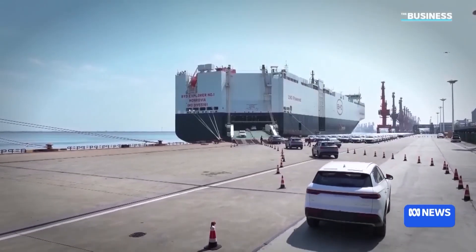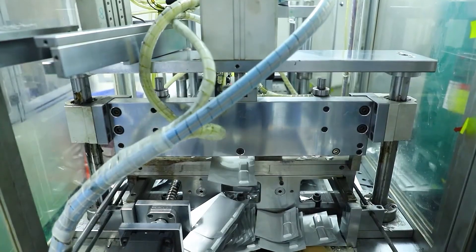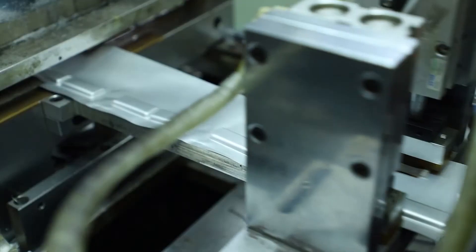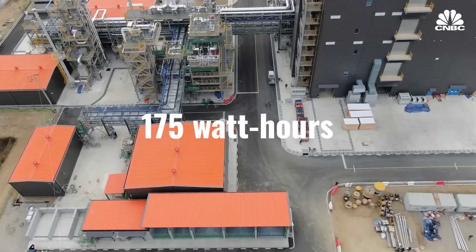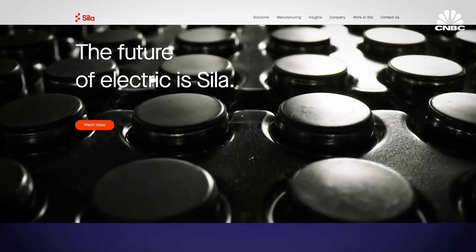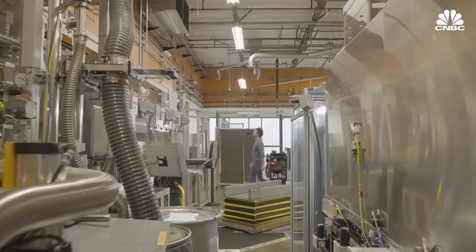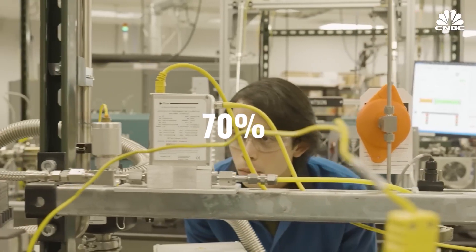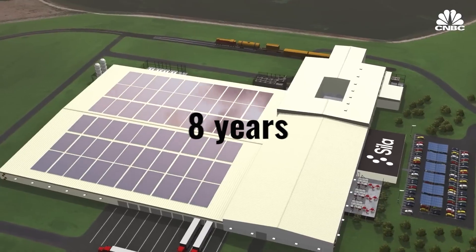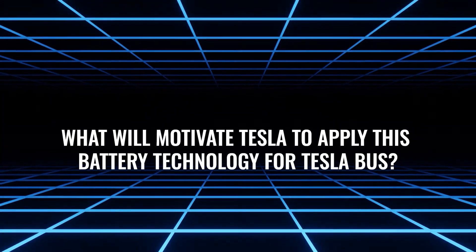Although battery technologies using nickel, cobalt, and manganese provide higher energy densities — ranging from 265 to 300 watt-hours per kilogram compared to 175 watt-hours for this new battery technology — they typically only last between 1,000 to 2,000 cycles, maintaining about 70 percent capacity after eight years. What will motivate Tesla to apply this battery technology for the Tesla bus?